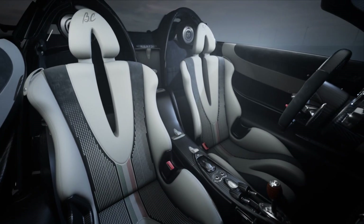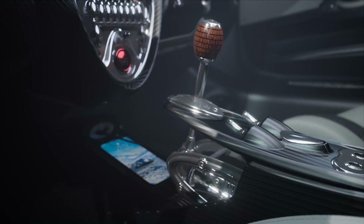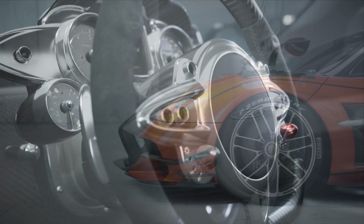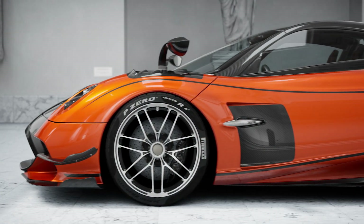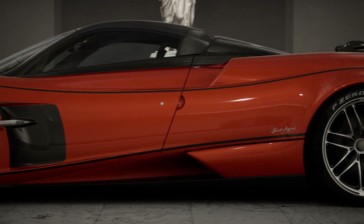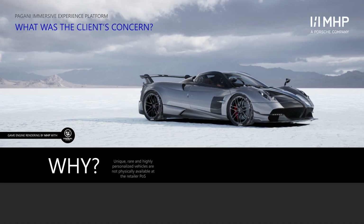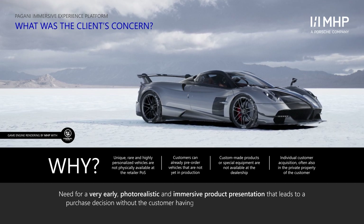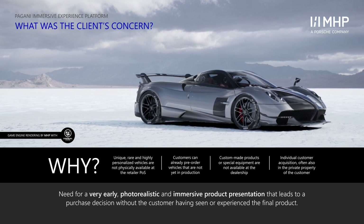Because every single vehicle is built exclusively for a customer, the retailers don't have the physical cars available in the stores. We had to develop a solution that is visually appealing, photorealistic, and provides this immersive feel — all inside of an Unreal Engine-based application.